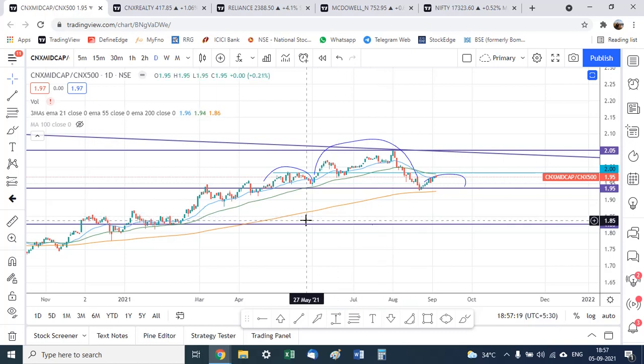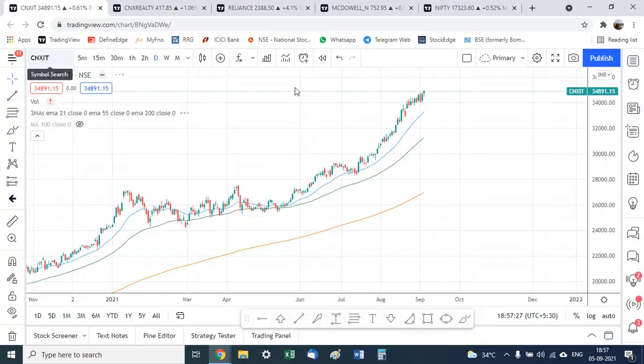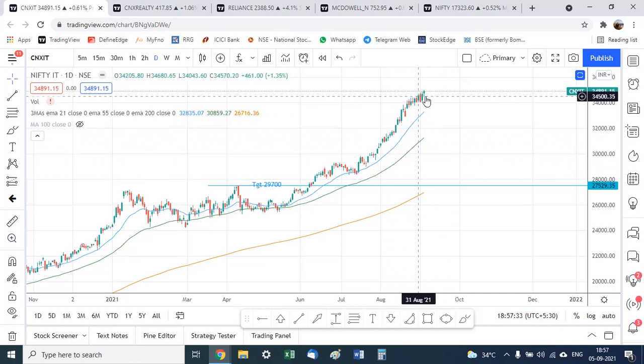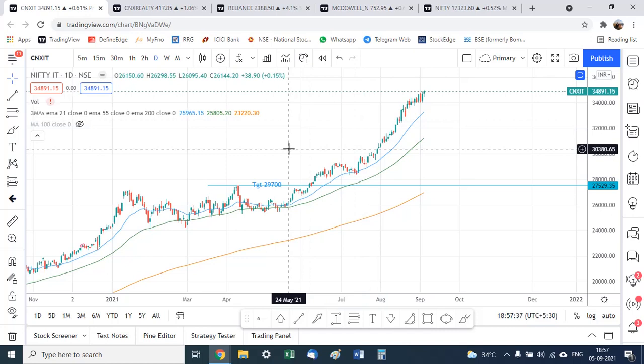Coming to the IT index — CNX IT — on an absolute basis everything looks hunky-dory. The CNX IT chart is trading at all-time highs, everything is green, so it would seem that CNX IT is still a performer and will continue to perform.